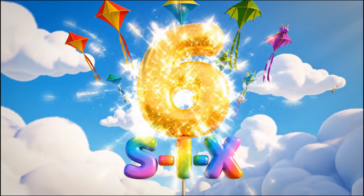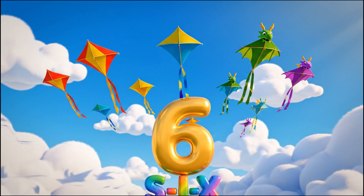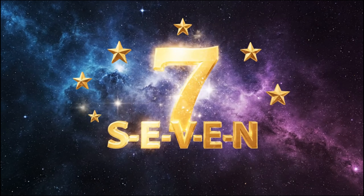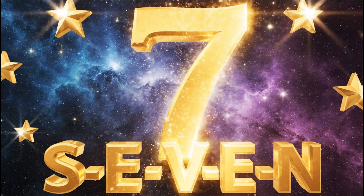Six! S-I-X. Six! Seven! S-E-V-E-N. Seven!